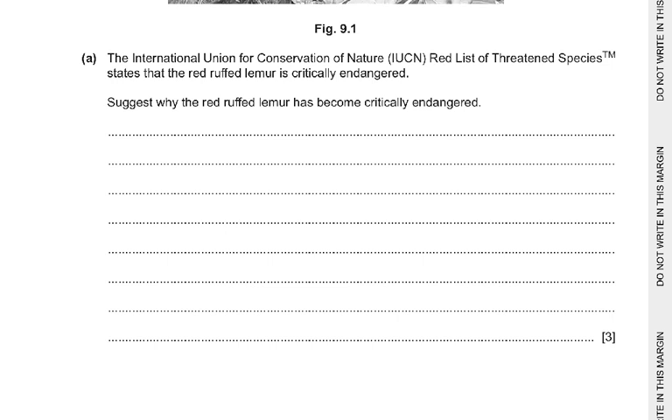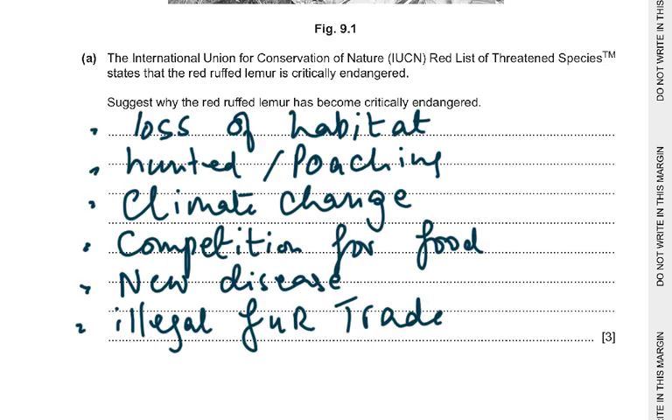There are several points you can write for this. Loss of habitat — this is a common point in every such question. They may be hunted or poached due to increased predation. Climate change is another factor, as is competition for food. A new disease, or an illegal pet or fur trade resulting in many being killed, hunted, or poached. Any three of these: loss of habitat, hunted, poaching, climate change, competition for food, new disease, illegal fur trade.